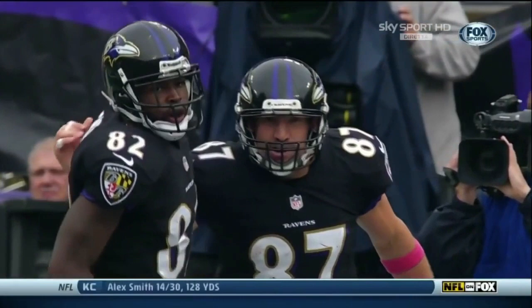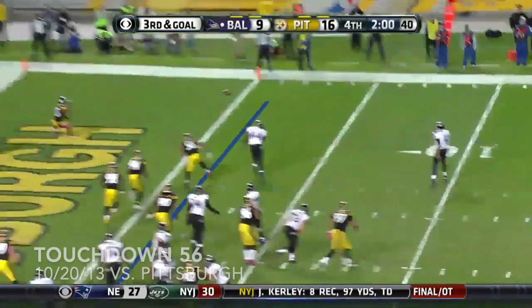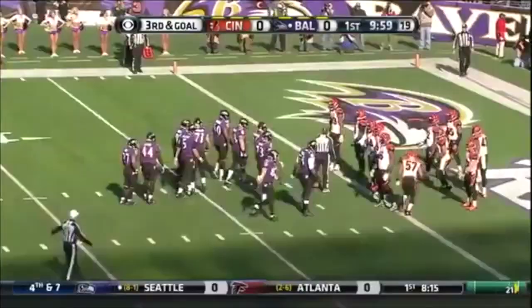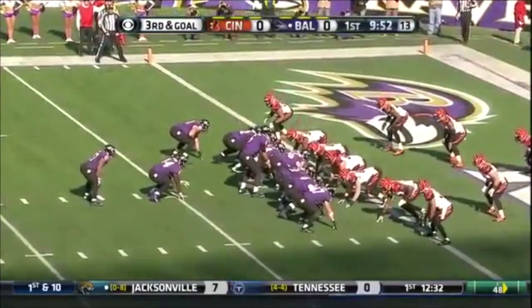Ravens still driving — Flacco to Dallas Clark, the old man, still catching it, still getting it done. So we are tied at six. Third and goal — play fake, Flacco on the move, still looking. The penalty markers are down as he completes it to Dallas Clark for the touchdown.